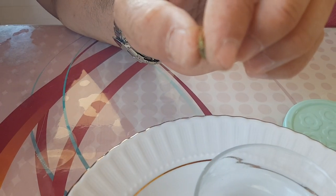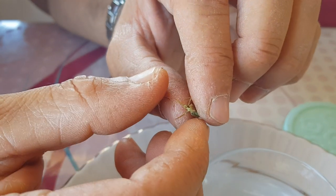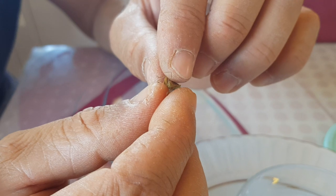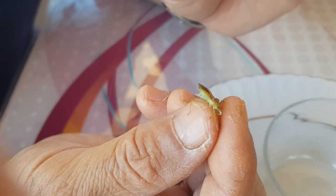Nasıl kokuyor? Garip, şekerli gibi. Aynı kokuyu Nezara viridula, yani pis kokulu yeşil böcekle yapsaydım inanın sızlayacaktı. Bununki biraz baharatlı koku gibi.